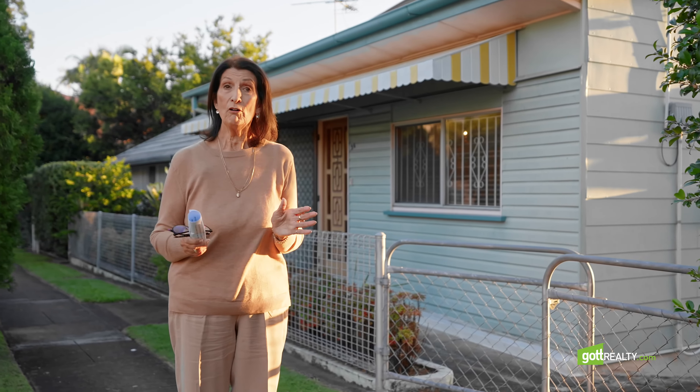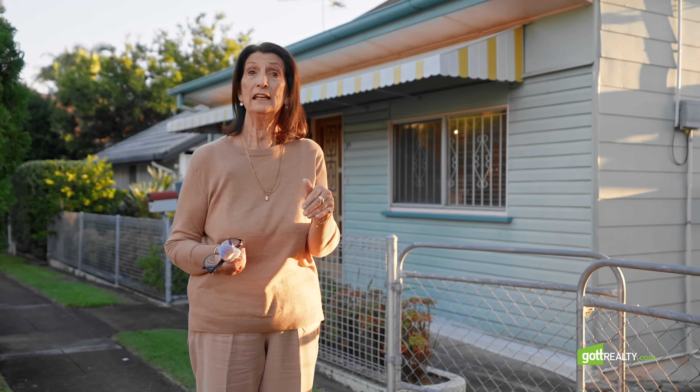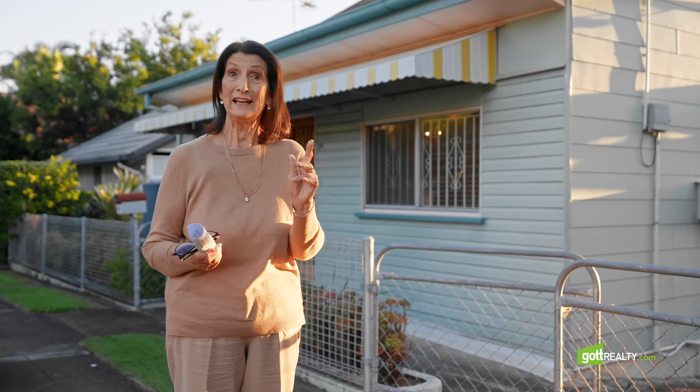If you'd like to know more about this lovely little home in this fantastic location, just click on the link below or give us a call. Thanks very much for watching.